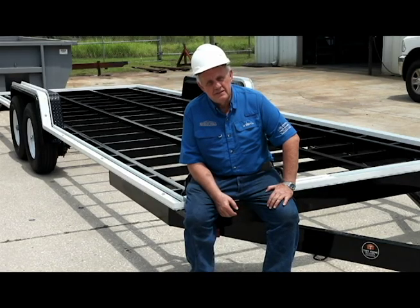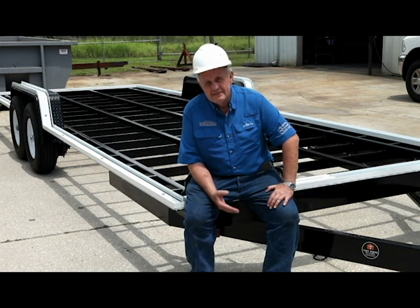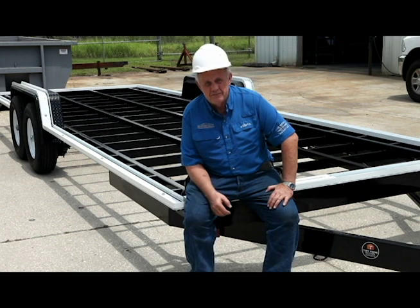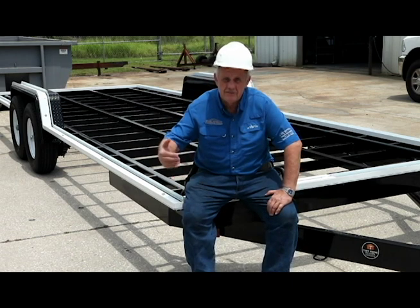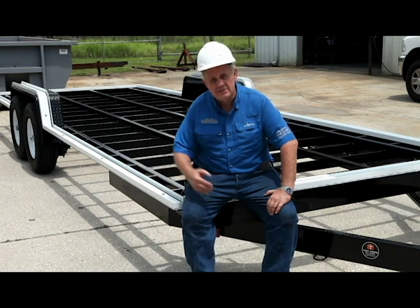I'm Eddie Beard, Senior Residential Project Manager for Structall Building Systems. Currently we're working on our initial tiny home shell. We invited the homeowner down and he's participating in the construction. We've completed the track and we have the panels fabricated and we're in the process of installing the initial panels.